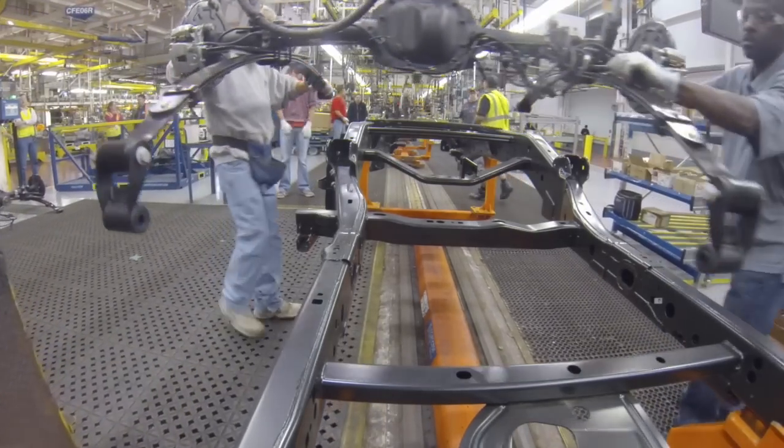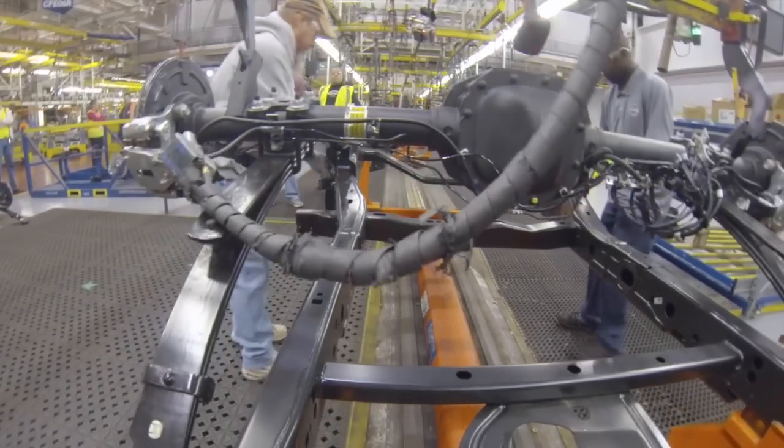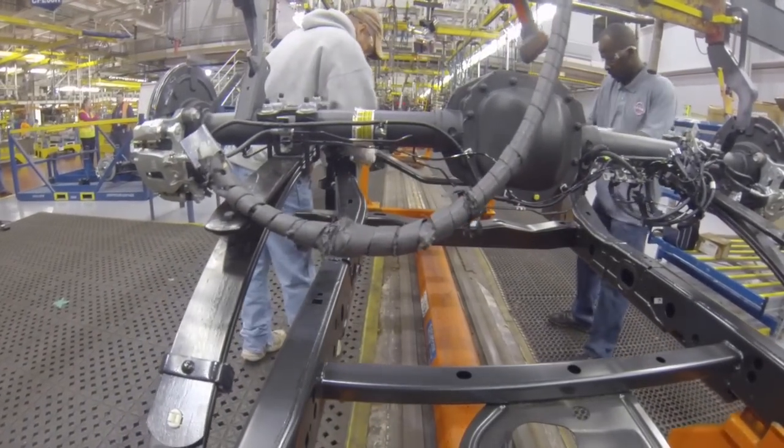And though the 2015 F-150's cab and cargo box remain of aluminum, the frame of the truck seen here is still made out of high-strength steel.